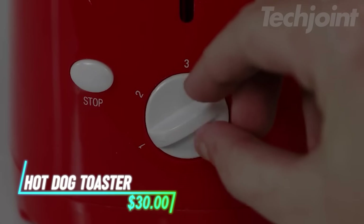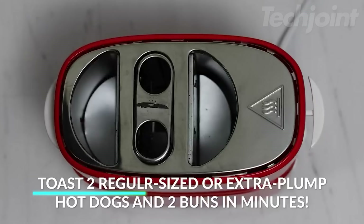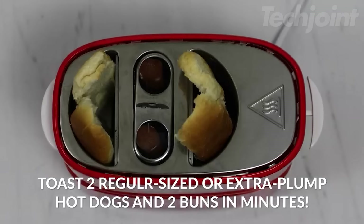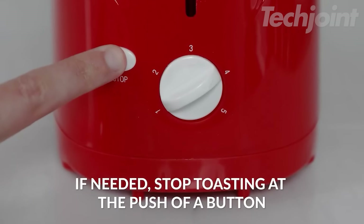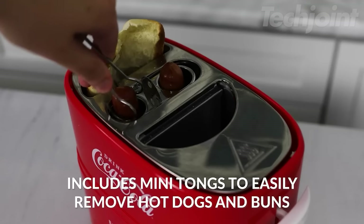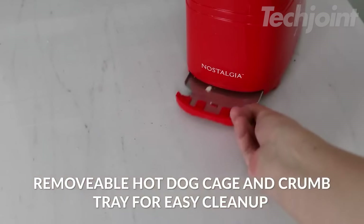Enjoy perfectly toasted hot dogs and buns with this convenient hot dog toaster. It toasts up to two regular-sized or extra plump hot dogs and two buns simultaneously. The adjustable timer and stop button let you customize your toasting level, while the included mini tongs and hot dog cages ensure safe handling. Cleanup is a breeze with the slide-out drip tray, and the cord wrap underneath the base keeps things tidy.